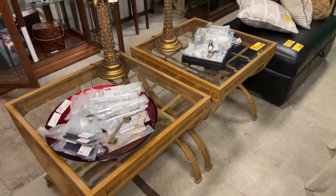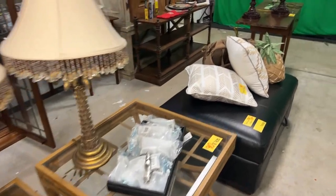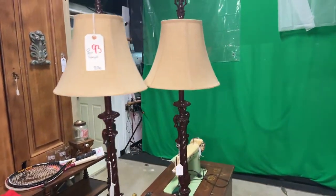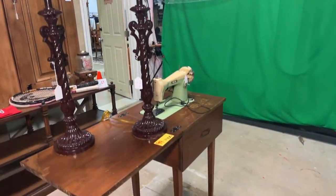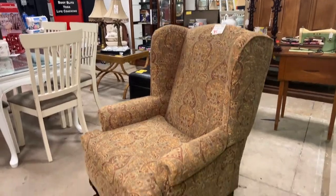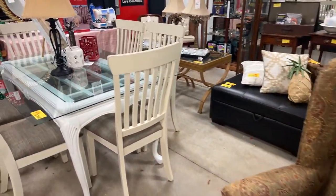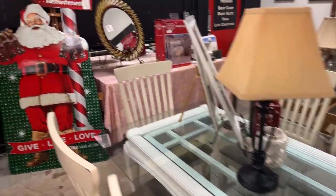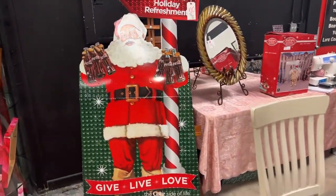Bringing it back out, we have a gorgeous set of tables and storage ottomans and pillows. We have lamps, a car sewing machine, all kinds of stuff. Bringing it on down, we're going to round the bend here and we have this beautiful Queen Anne wing-back chair, a gorgeous dining set — very, very nice set of furniture right here. We have Santa Claus, all decked out.